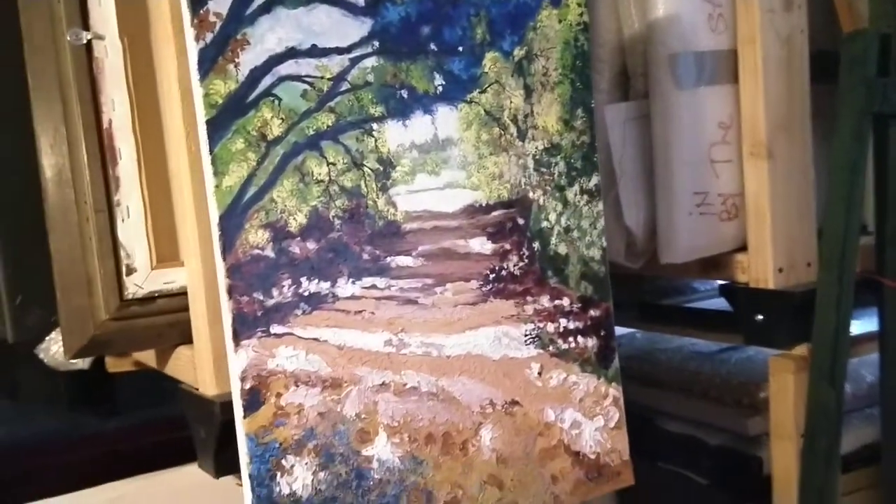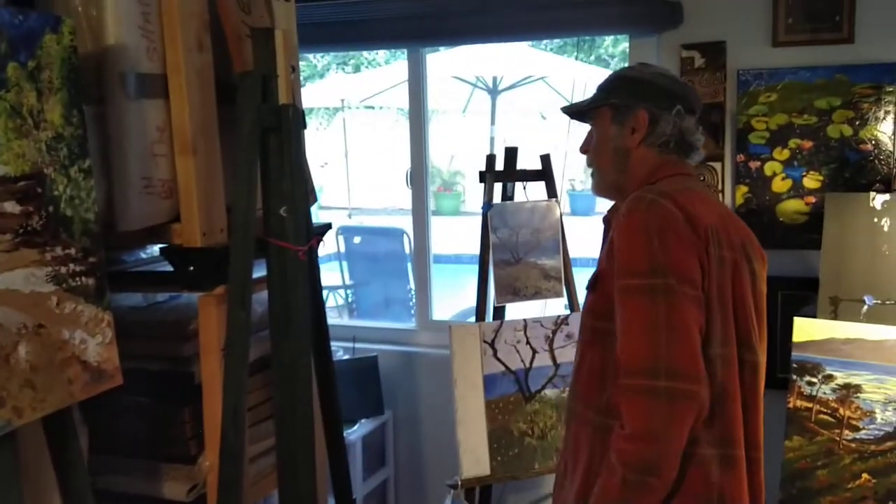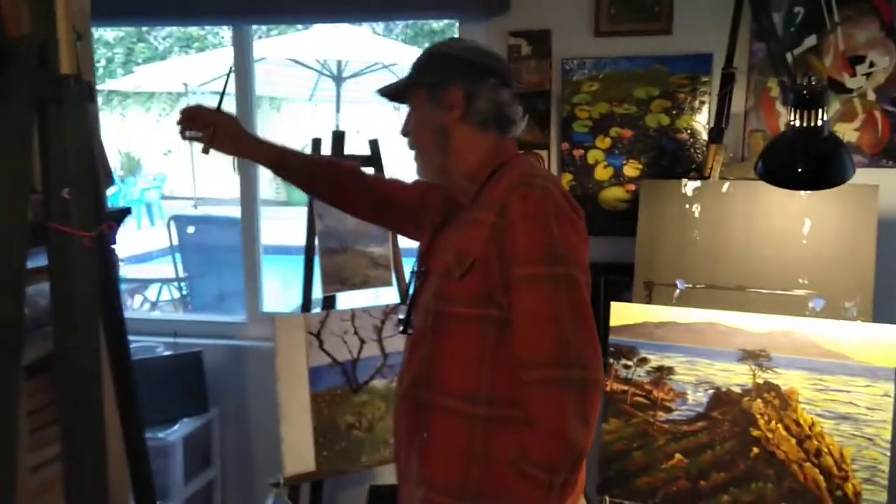And these are some other pieces. I've got probably 350 pieces right here in the room when you count all of them. That's so cool — so many, Dad.